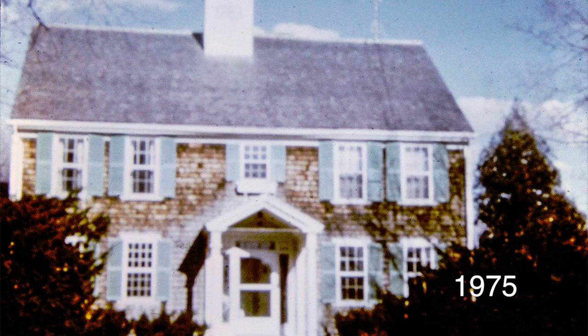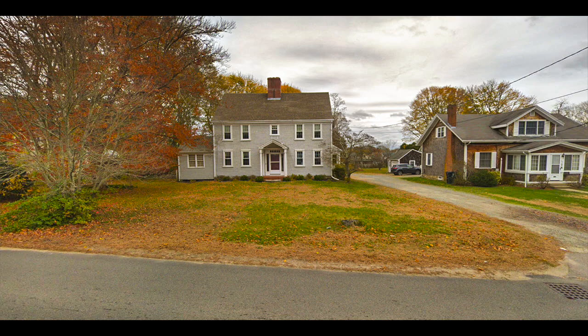This is the Reverend Noble Everett House. He was the third minister of the Congregational Church. This is the house as it looks today. It's located on Gibbs Avenue and now belongs to Mr. Geberti.